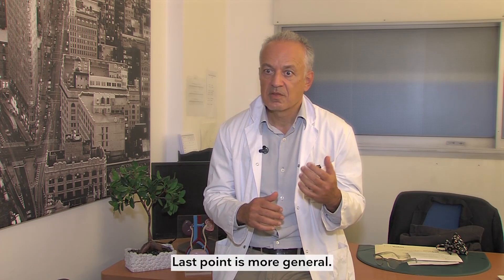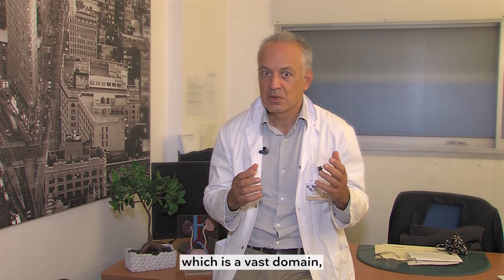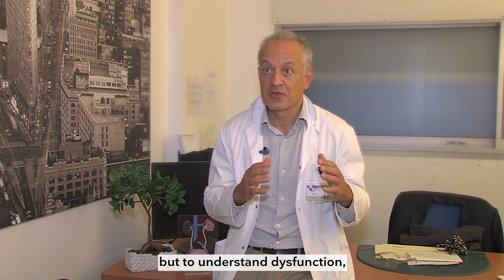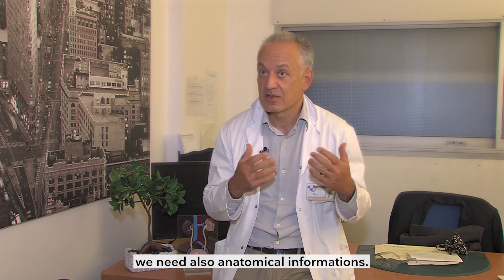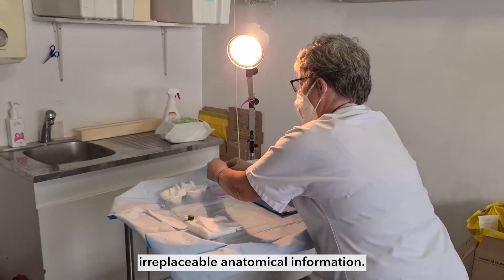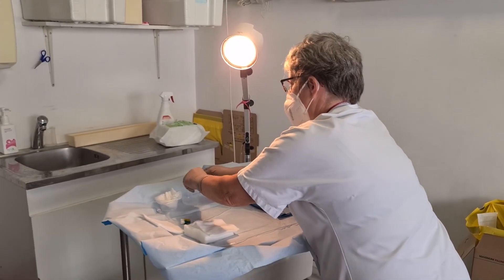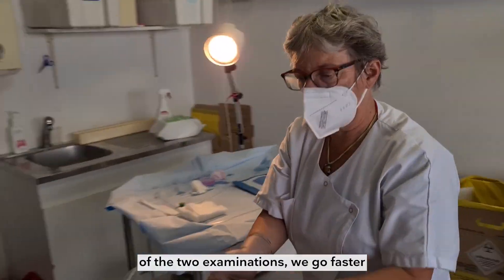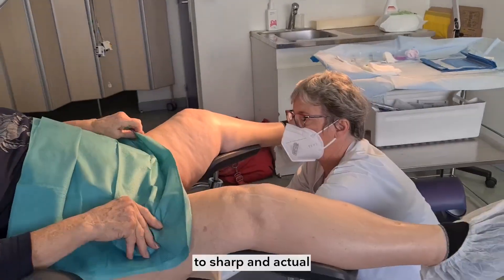The last point is more general. In functional urology, which is a vast domain, what we want is to understand function. But to understand this function we need also anatomical information. Today endoscopy brings us irreplaceable anatomical information. So with the combination of the two examinations we go faster to a sharp and accurate diagnosis.